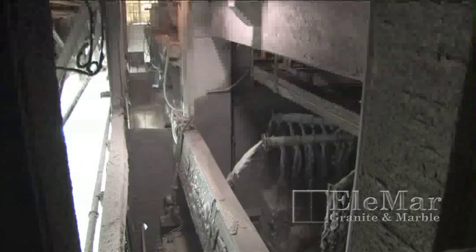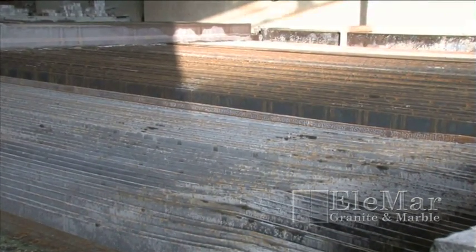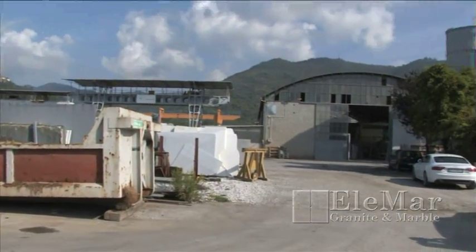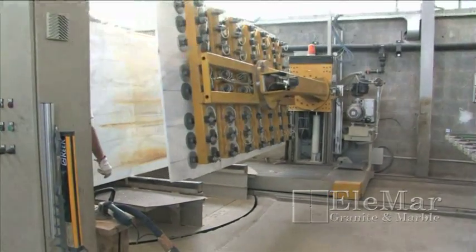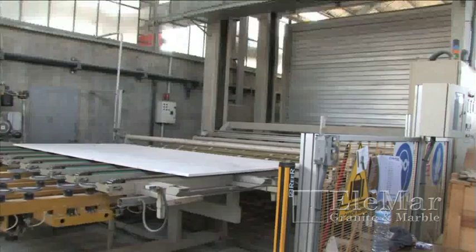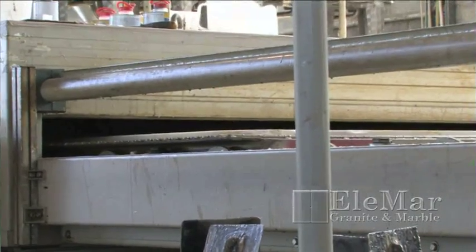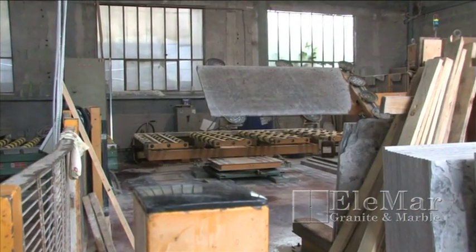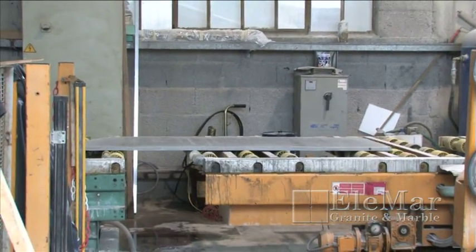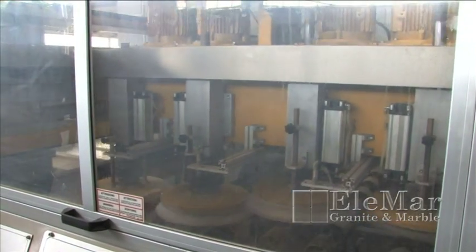Using the friction of water and steel, these saws will run continuously for two to four days in order to cut one single block. After individual slabs have been created, the bundle is sent to a resin and polishing line. Each slab is heat treated with a polymer resin. Next, the slabs are sent through a polishing line. The degree to which they are polished varies, resulting in different finishes. The matted and textured looks of honed and leathered finishes are popular alternatives to the more common high gloss polish.